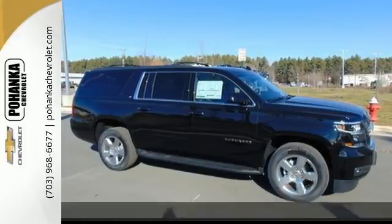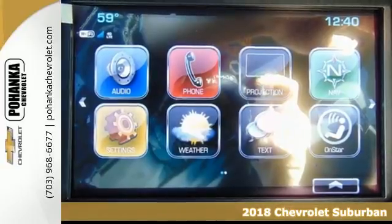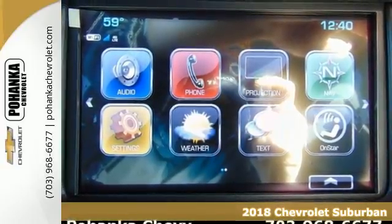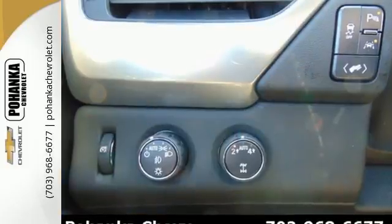Here's a 2018 Chevrolet Suburban. The Suburban has dominated the road since 1935 and continues the tradition by being powerful, efficient, adaptable and downright ingenious.